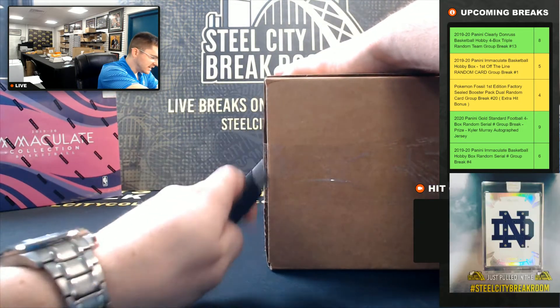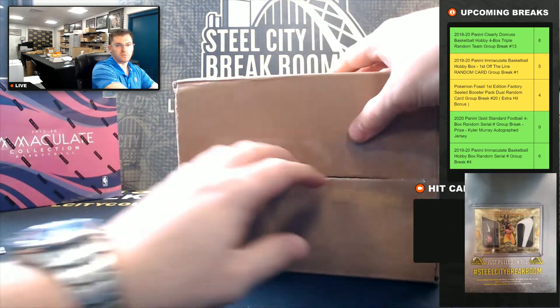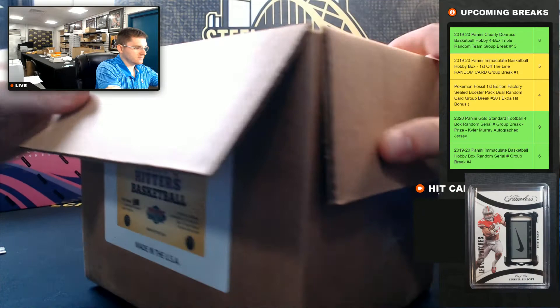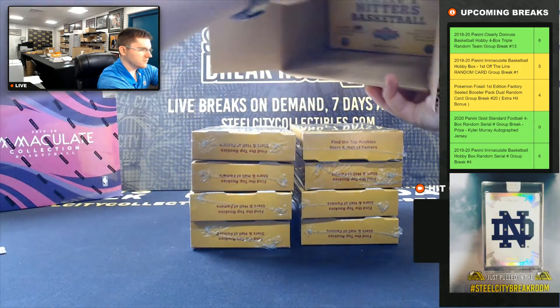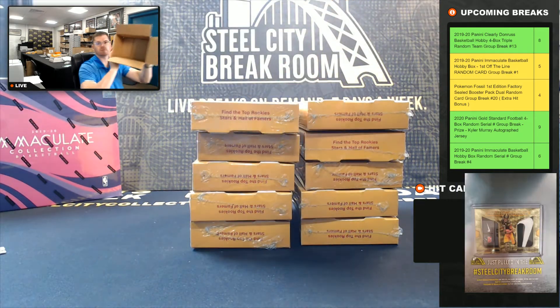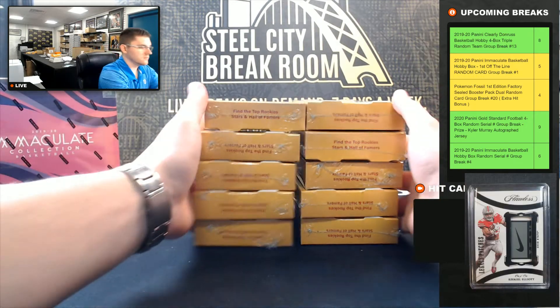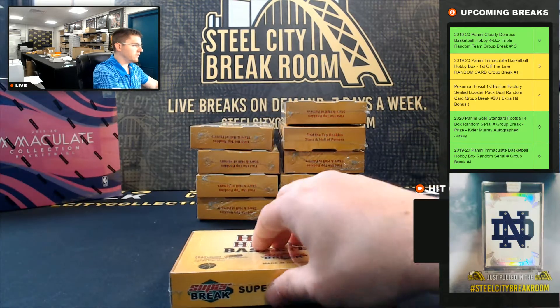We do have another case of this Heavy Hitters Basketball up on the site. We've got Heavy Hitters Football as well, and Flawless Collegiate Football too.